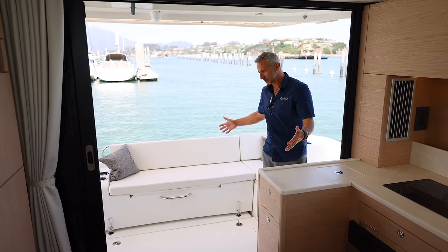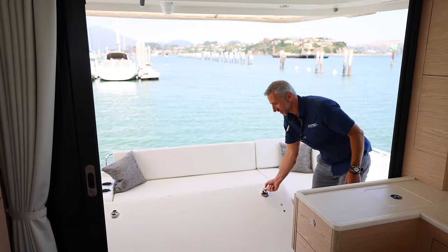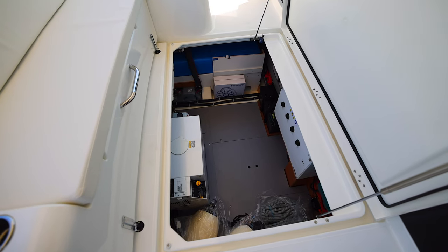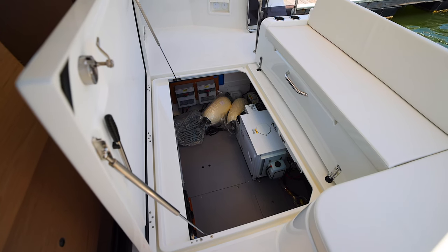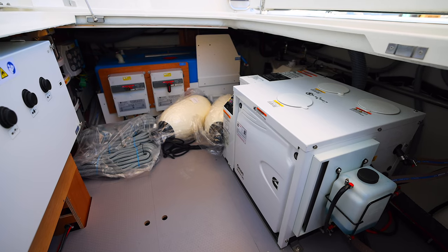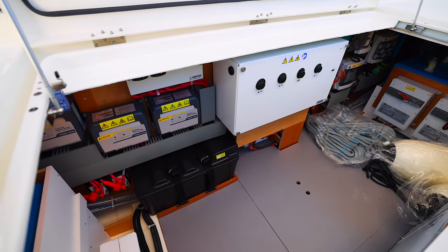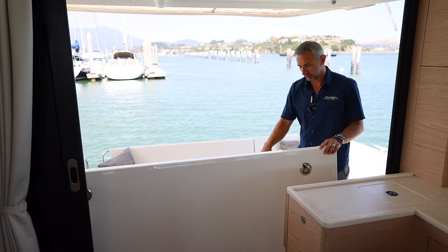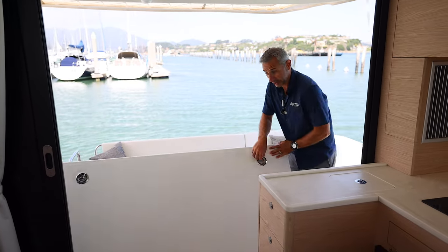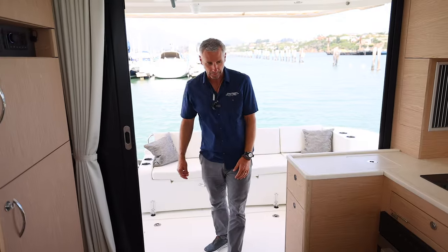The cockpit, being as large as it is, also has a huge lazarette space. Massive storage for fenders, dock lines, your generator down here, main battery switches, batteries tucked in nice and safe — very clean and elegant, everything's got its place. Beneteau does a great job of the wire looming, so it's all tucked out of the way. You can really get into the storage elements of this Swift Trawler, and that's really what it's all about — storage in this boat.